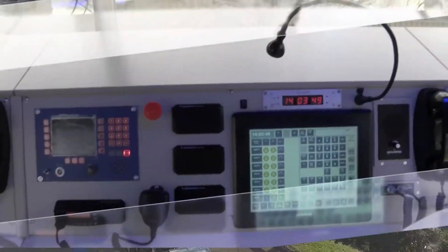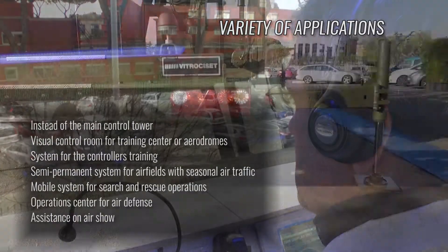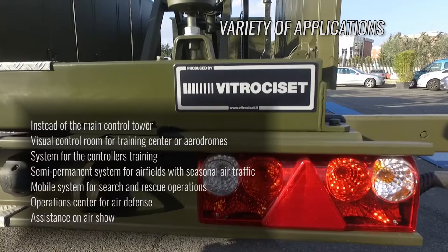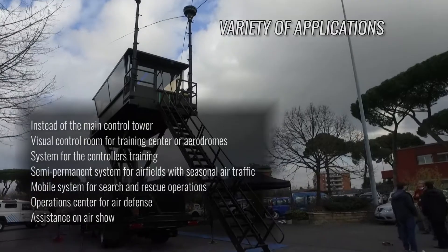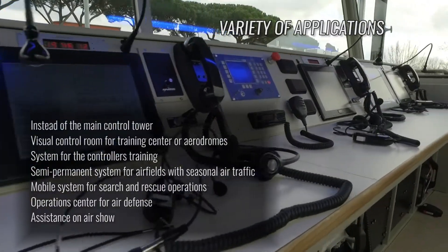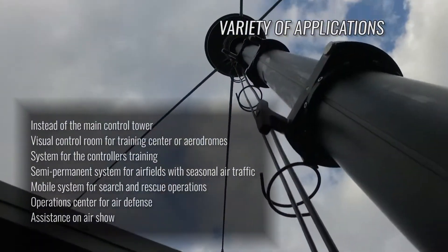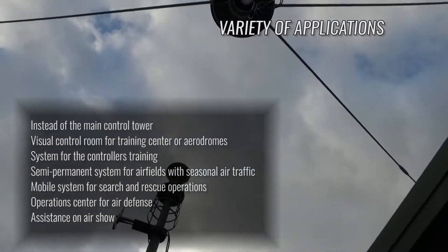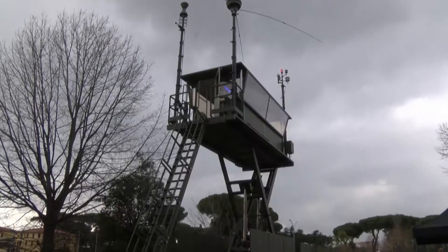The mobile control tower can be used in various situations: in place of the control tower not operating due to failure or maintenance; as a control room for training centers; as a control tower for small airports without a permanent tower; as a semi-permanent control tower for seasonal airports; as a mobile system for search and rescue operations; as an operations center in the defense field; and as a control center for air shows.